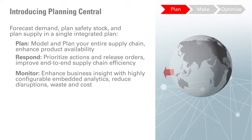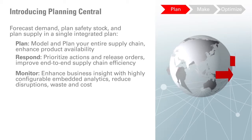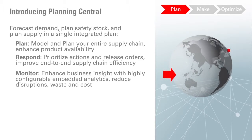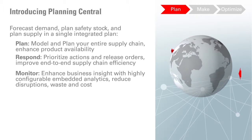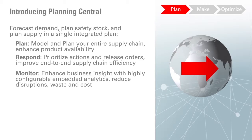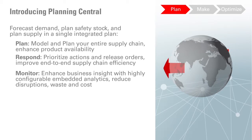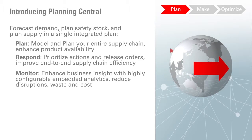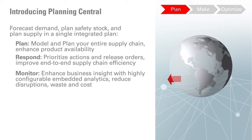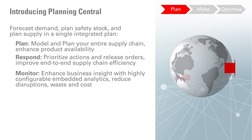Using Planning Central, you can also significantly improve both the speed and quality of decisions using social collaboration and embedded analytics. Planning Central will provide intelligent recommendations by presenting complex supply chain information in a simple and business-focused format. Planning Central's tight integration with other Oracle SCM Cloud applications eliminates the gap between planning and execution by enabling you to trigger material transfers, manufacturing work orders, and purchase requisitions based upon the results of your plan, helping to increase your overall supply chain efficiency.